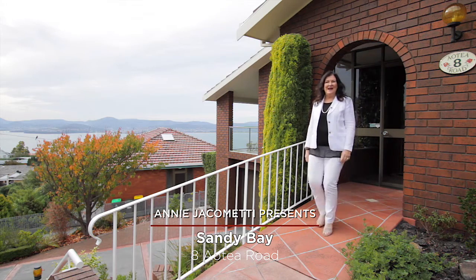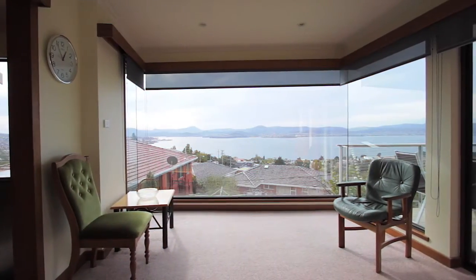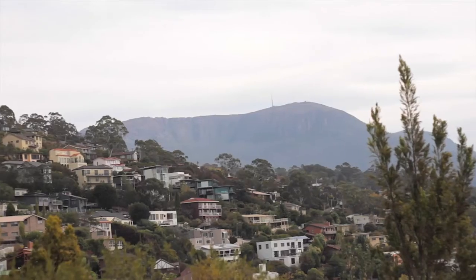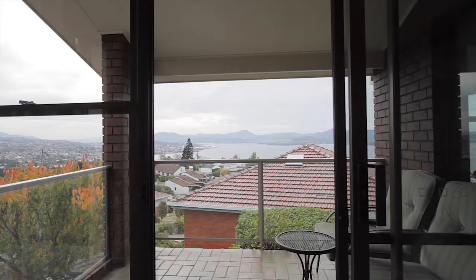Perched high above Sandy Bay with a northerly aspect, this property has commanding views and all-day sun. Welcome to 8 Aotea Road, Sandy Bay. From the snow-capped Mount Wellington through to the Derwent River, the views are abundant in this home.